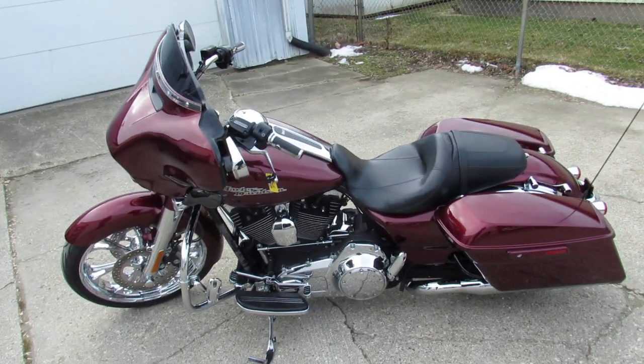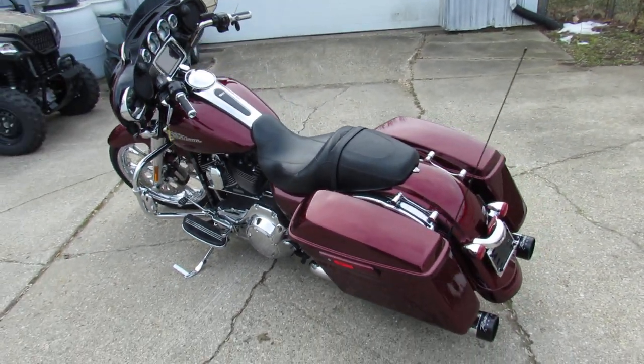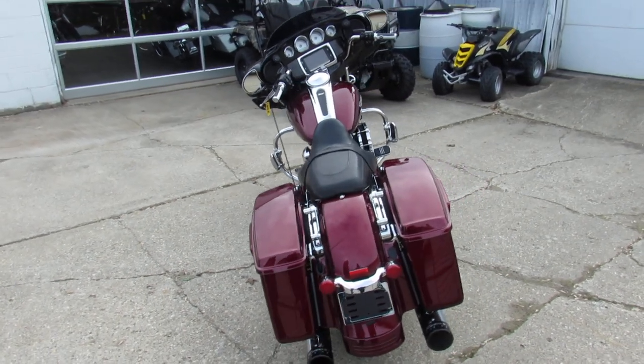Hey guys, approvalpowersports.com here doing some videos on the used street glides. We got to be nearing 100 used street glides in the showroom. This one here is a 2014 Special.